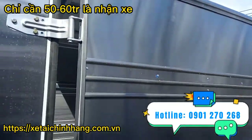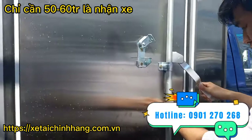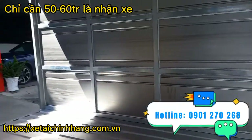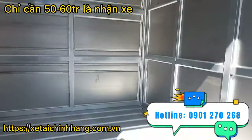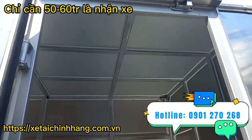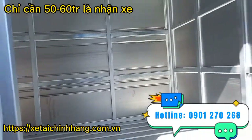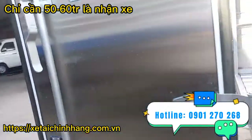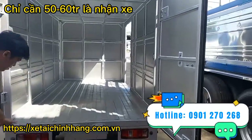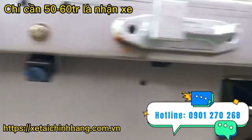Thùng của xe được đóng theo tiêu chuẩn nhà máy với chiều dài lọt lòng lên đến 2m8, chiều rộng 1m47, chiều cao 1m4. Phần bạt chỉ đóng một vách bạt thôi. Ngoài ra công ty có hỗ trợ đóng thùng theo yêu cầu của quý khách. Sàn là sàn nhựa sóng, khung sườn rất chắc chắn. Phía sau xe mở được 2 cửa, bên hông mở được 1 cửa. Đèn tín hiệu phía sau đầy đủ, tích hợp thêm camera lùi rất tiện lợi.